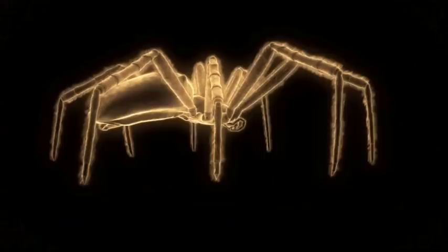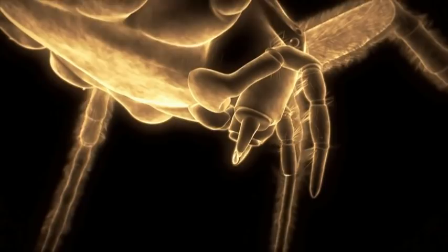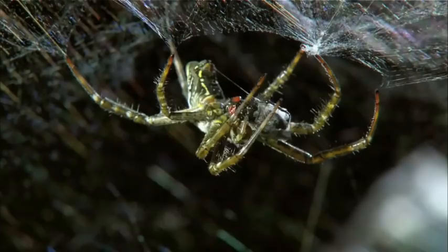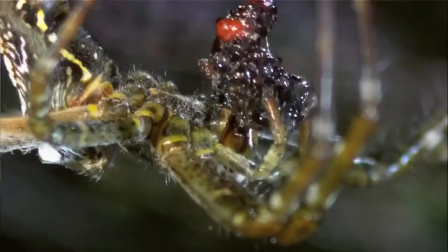Behind feelers called pedipalps are menacing fangs that curve inwards, to pierce and rip their prey. Within moments, the tent spider is back at the top of her silken dome, devouring her tightly wrapped snack.